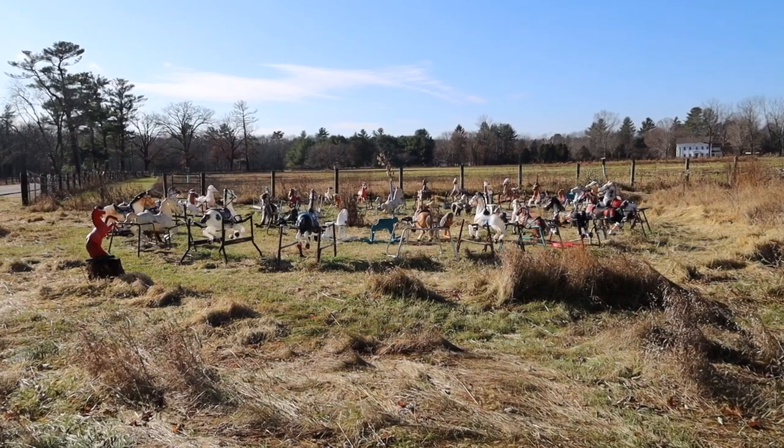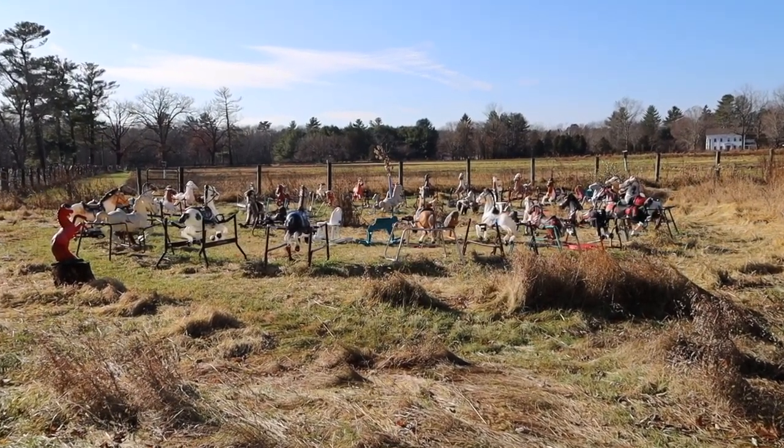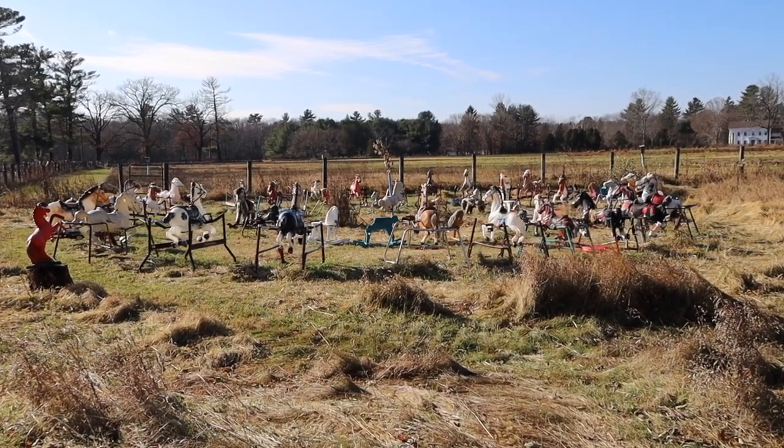On a small pasture of land here in Lincoln sits a collection of broken-down rocking horses, plastic ponies, and other assorted horse toys.